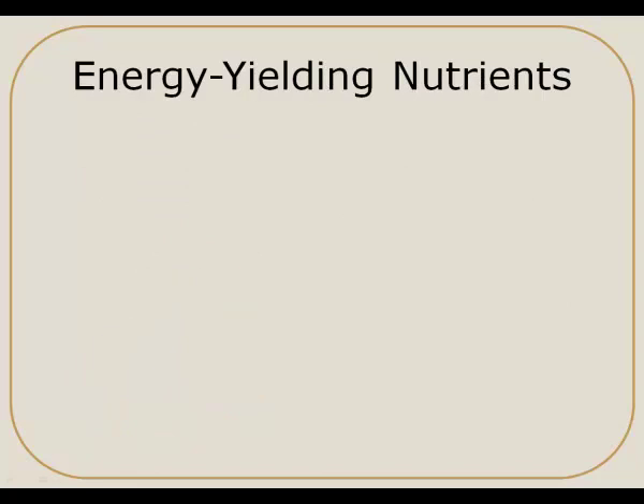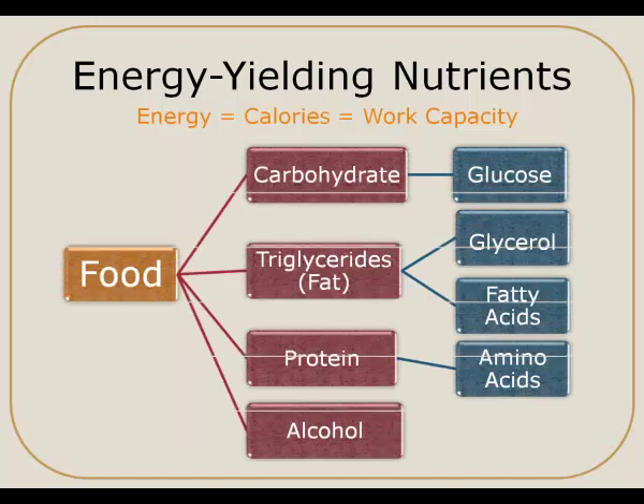When we talk about energy, we are really talking about our body's ability to do work — any sort of movement or breathing, or any of the things that need to happen for our bodies to function. We measure energy in calories. Technically, calories is a measure of heat, but we use it to measure how much energy or work capacity a nutrient can provide us.